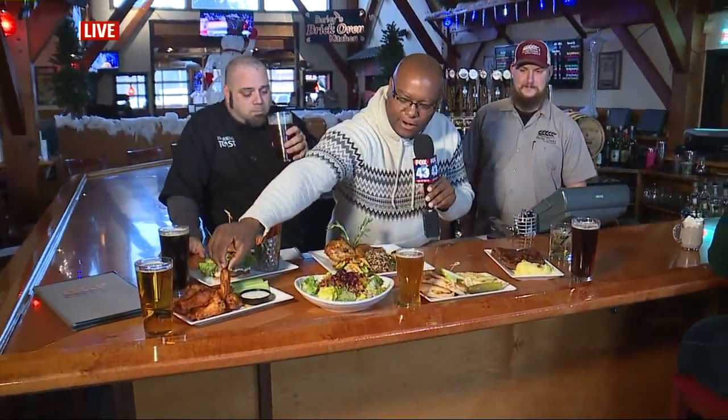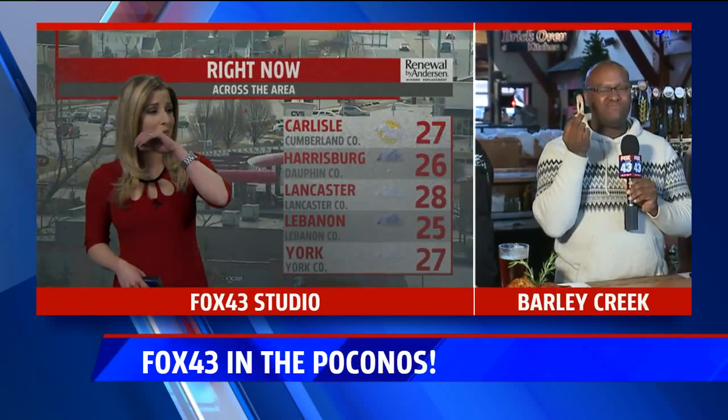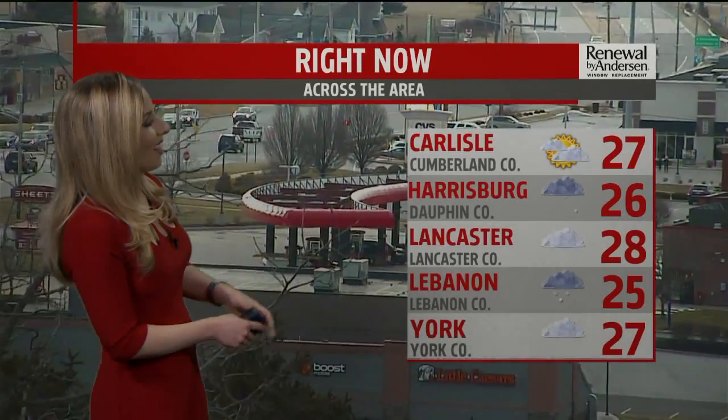If you're coming up to the Poconos and you don't stop here, you should really think about that — this is an awesome place. We've had a great time here all week long. Check out everything we've done at fox43.com. From the Poconos, I'm Chris Garrett on Fox 43 — and I'm coming home without any of this food for you to try, Andrea Michaels! Oh, so not cool! That looks so delicious. If you're nice, you'll bring a little doggy bag for your wonderful friend Andrea.